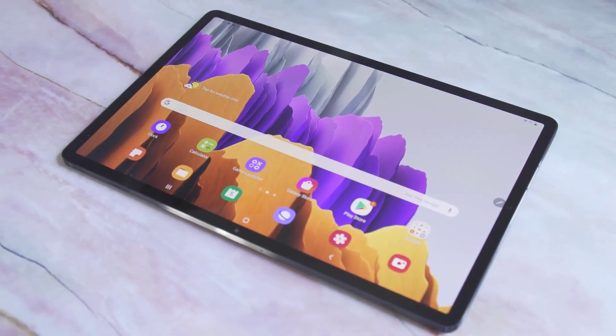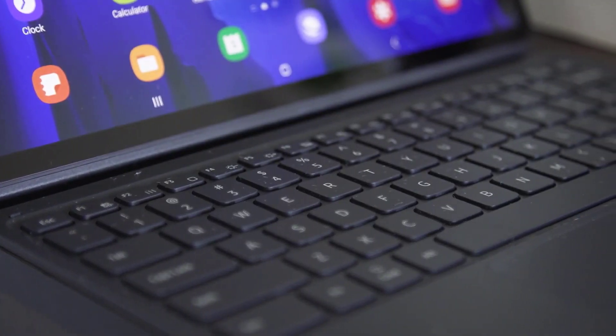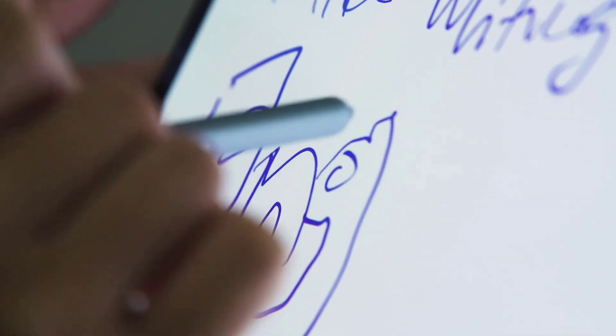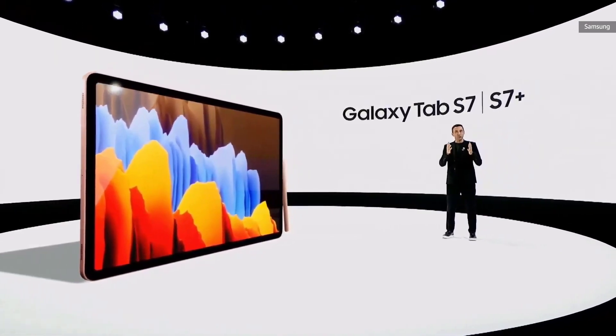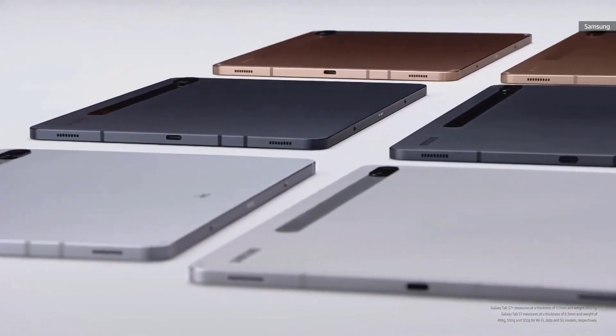Hi guys, Mr. New Mobile here with a Samsung Galaxy Tab S7 Plus hands-on. Yesterday Samsung announced a boatload of new products, including the latest version of its popular Note smartphone and the next folding phone in its portfolio. Also in the mix was the new Galaxy Tab S7 and S7 Plus, the company's latest high-end Android tablets.